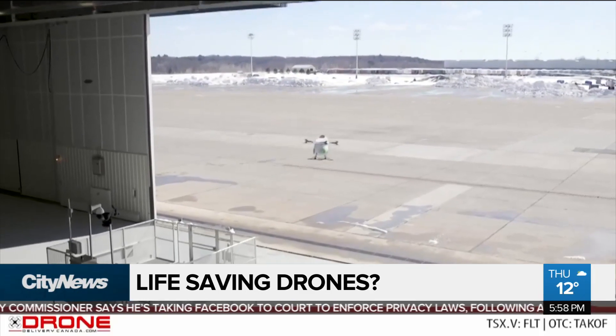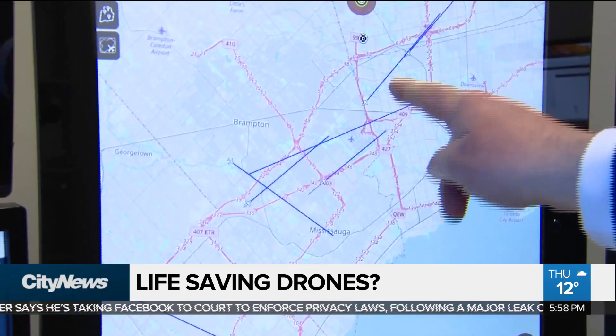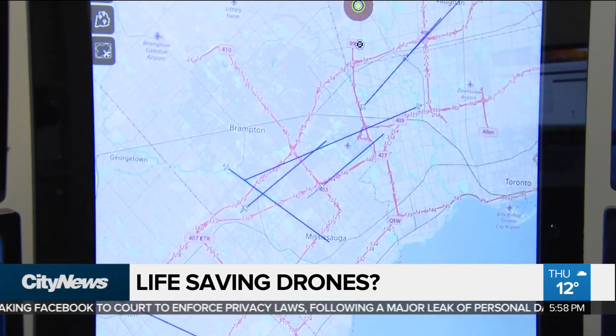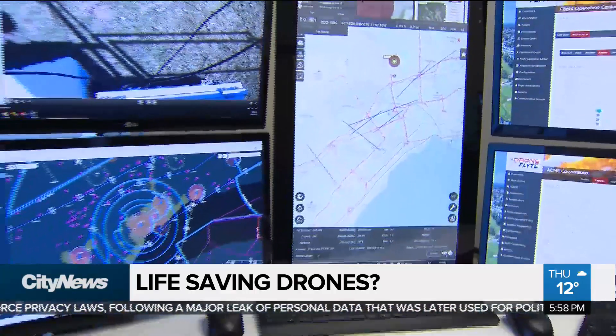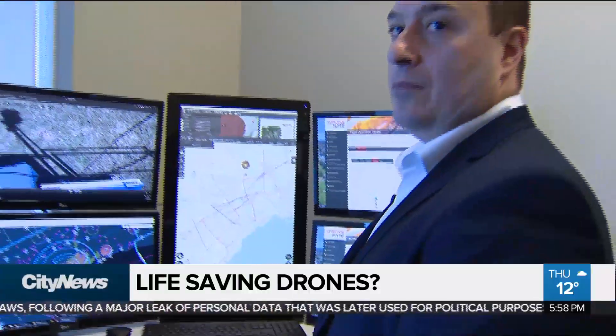This is air traffic. The blue lines are all existing air traffic in the sky, and emission control monitors and manages the environment in real time. And so that makes it safe for the drone to fly to wherever the emergency may be.